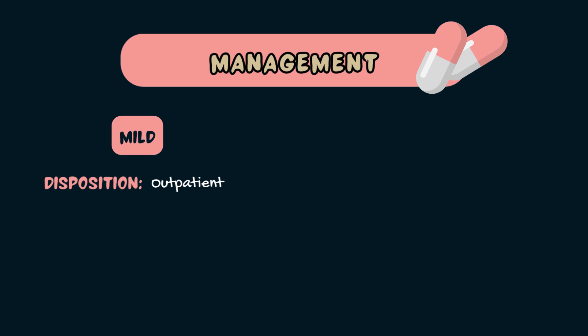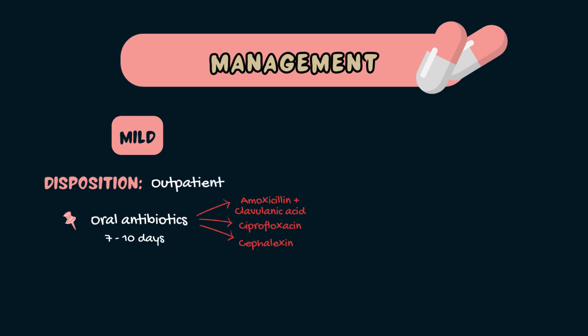Let's take a look at the management of pyelonephritis. Treatment depends on severity. Mild cases can be managed in the community. For patients who do not have signs of sepsis or septic shock, initial oral antibiotic therapy can be used, dependent on the location in which you practice and on local resistance patterns. Common oral antibiotics for acute pyelonephritis include amoxicillin and clavulanic acid, ciprofloxacin, and cefalexin. The duration of antibiotic therapy is usually seven to ten days, which is longer than what we use for lower urinary tract infections such as acute cystitis.